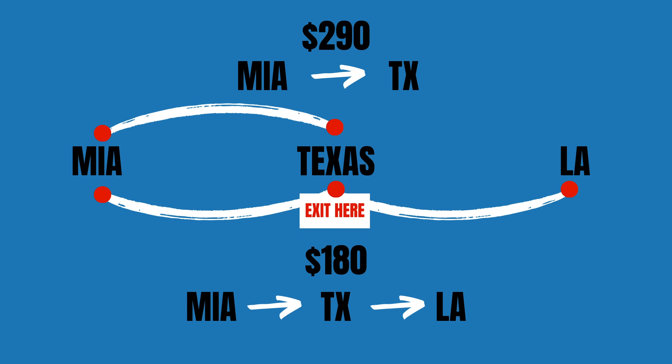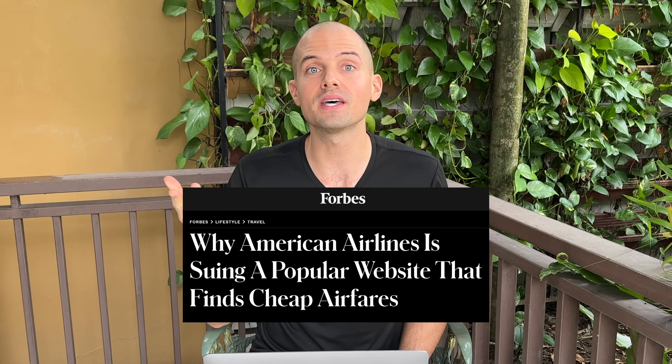Let's explain skip-lagging or hidden city ticketing. It's when you book a flight with a connection and then ditch the last leg because it's cheaper than buying the direct flight. Sneaky? Yes. But illegal? Not exactly. While this is against airline policies and they can penalize you by canceling your trip, nixing your frequent flyer miles, or banning you from future flights, it's certainly not a crime. Airlines have taken legal action against websites that promote these hacks, but as a consumer, there is no law prohibiting you from missing your flight connection. Skip-lagging is not illegal. That said, use this strategy with caution and make sure the savings are actually worth the risk. If it's an airline you use frequently, you might not want to upset them.